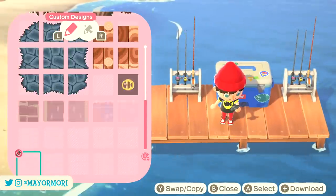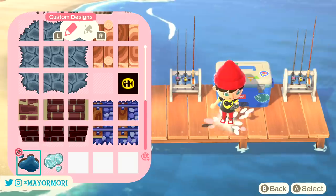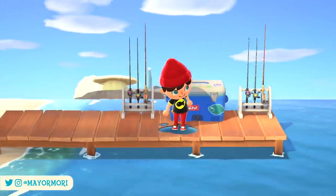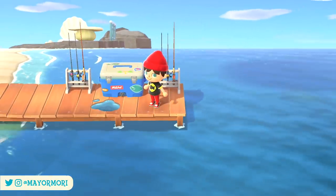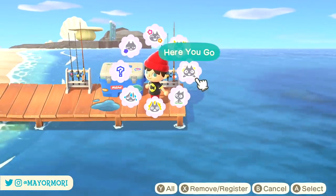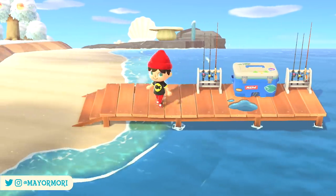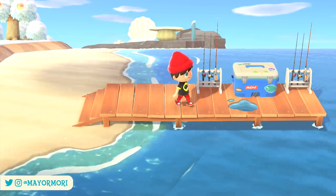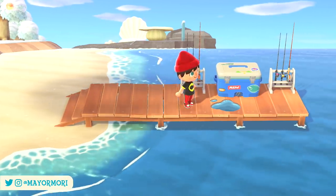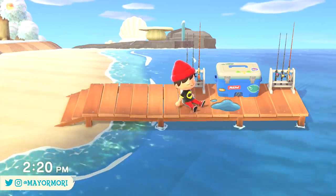If you find yourself decorating your pier, you can customise it even further by displaying patterns on it, which is a super cool detail that's often missed. For example, I've set up a tiny fishing area here with a cool box and some fishing rods, but I can make it look more realistic and unique by displaying a puddle pattern on top of the pier. What kind of patterns do you think would look cool placed on the pier? Let us know in the comments.